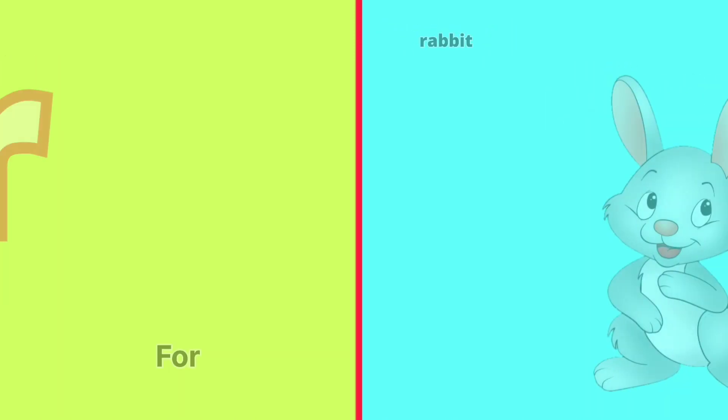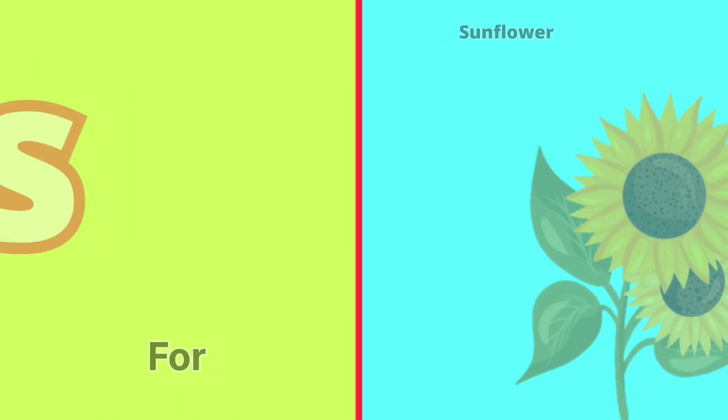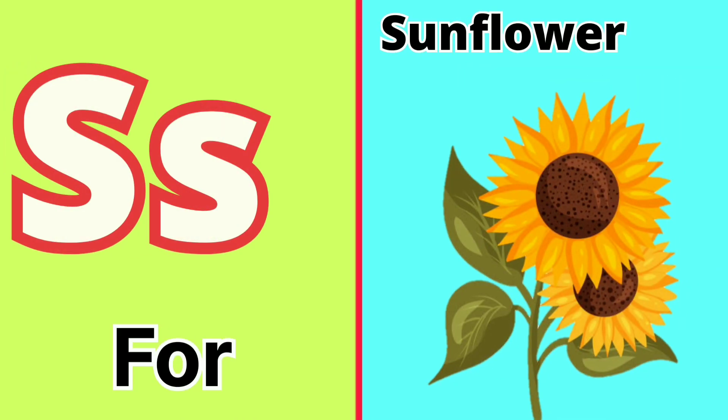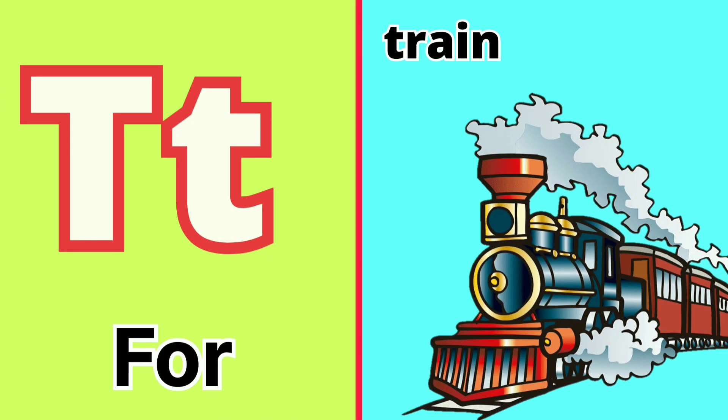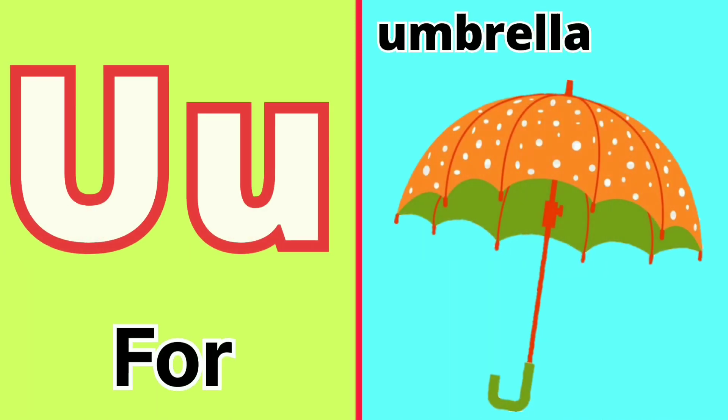R for Rabbit, S for Sunflower, T for Train, U for Umbrella.